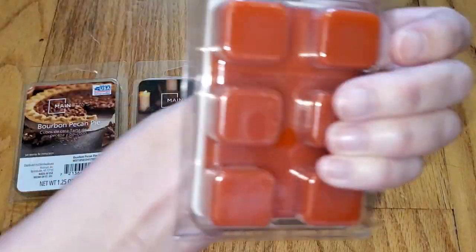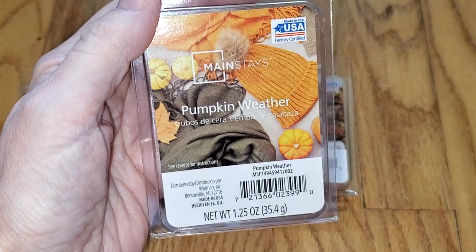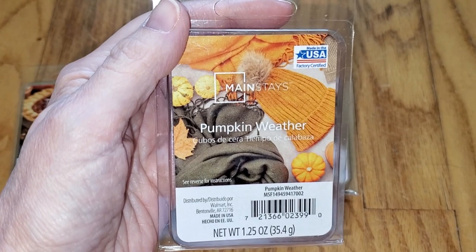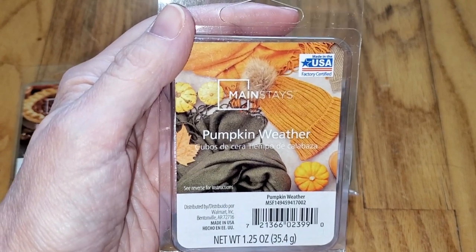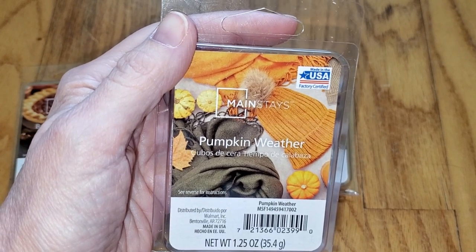And last is Pumpkin Weather. Notes are apples, pears, and eucalyptus wrapped in notes of white pumpkin, cinnamon, nutmeg, and clove. Additional hints of molasses, vanilla, and musk combine to make this the perfect fall fragrance.